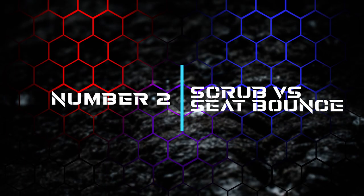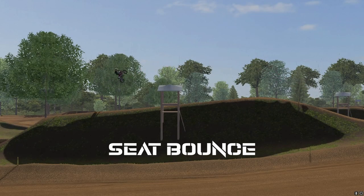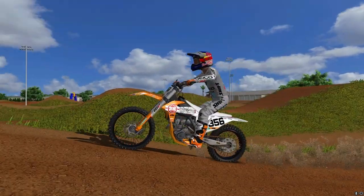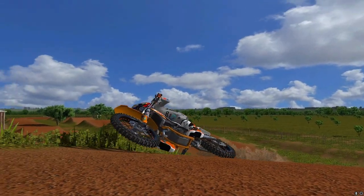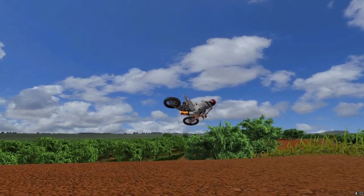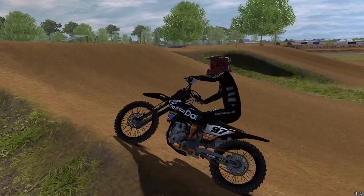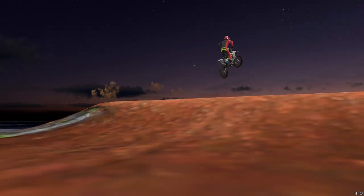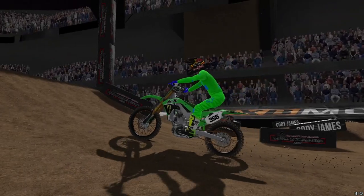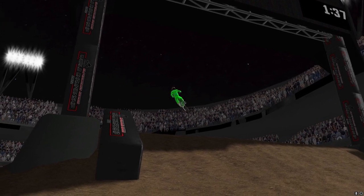Number two: scrubbing versus seat bouncing. Understanding the difference and more specifically when to use these techniques can really make or break a fast lap. Scrubbing is where you lean the bike over up the face of a jump so that when the suspension leaves the ground it rebounds at an angle, helping you stay lower to the ground — allowing you to get back to the ground faster and drive the bike forward. Seat bouncing, on the other hand, is compressing the rear suspension on the face of a jump by sitting and leaning back, using the rebound to lift you as high as possible. Sometimes you need those extra couple feet of height to clear an obstacle.